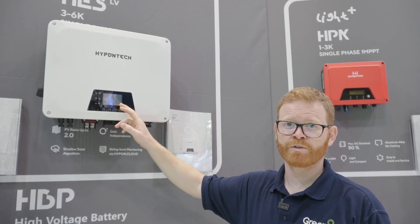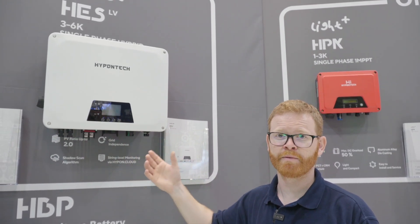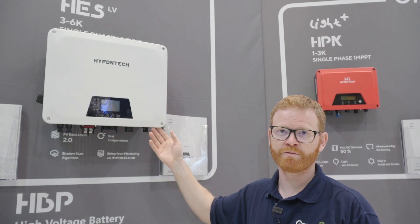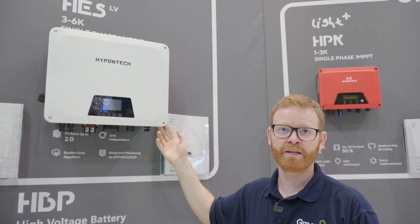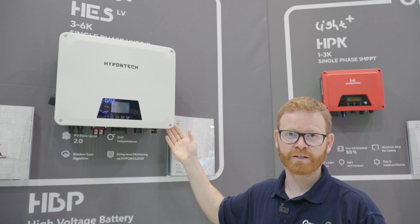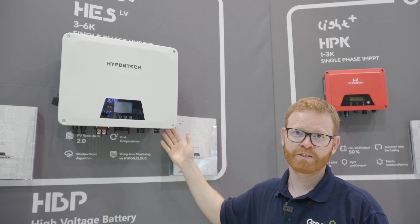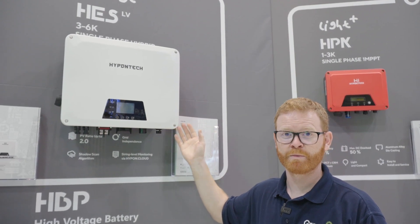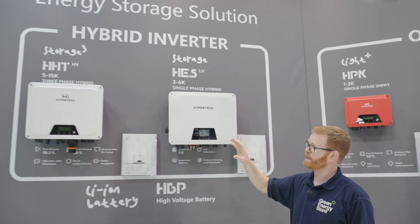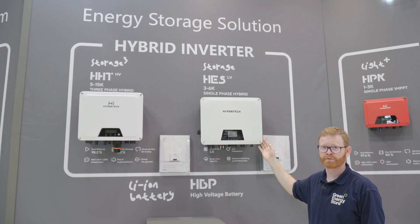You can configure the inverter via the on-screen display or remotely via the app, and change settings without the need to return to site. Compatible low-voltage batteries include Saluna, PureDrive, BYD, and Dyness, with more being added. The inverter is notably small and lightweight, using third-generation microchips and microprocessors with fewer internal components than competitors. Across the full range, all inverters are the same physical size regardless of power output.